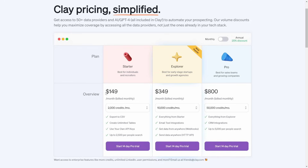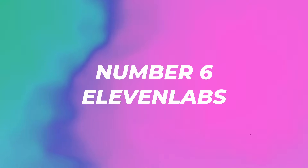The pricing plan starts at $149 for 2,000 credits per month, allowing you to export CSV, create unlimited tables, use your own API keys, and up to 2,500 per people search. There is a free 14-day trial available. The $349 per month plan gives 10,000 credits, everything from Starter, email tool integration, data from anywhere, webhooks, send data anywhere, and HTTP API. The top plan is $800 a month with 50,000 credits, everything from Explorer, CRM integrations, and up to 5,000 per people search.